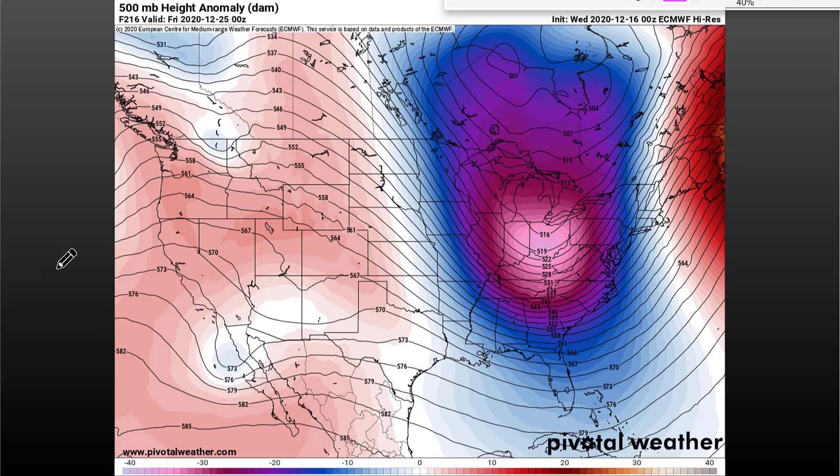Before we begin, I invite you to subscribe below if you like detailed, educational, long-range forecast breakdowns just like this — more detailed than you would see on the old TV screen. And let's get right into it.